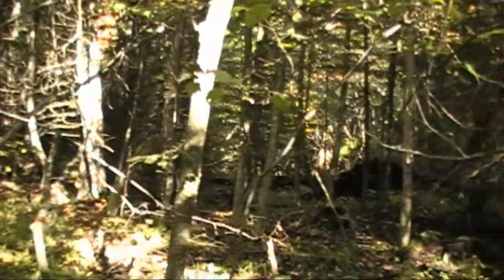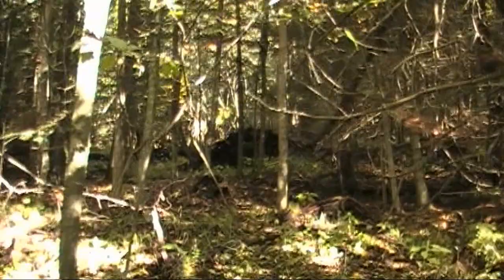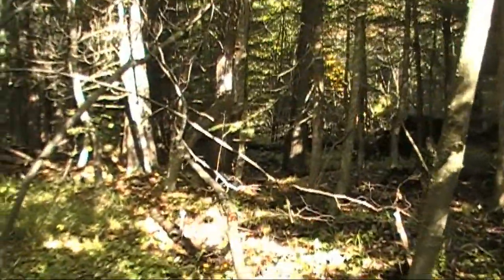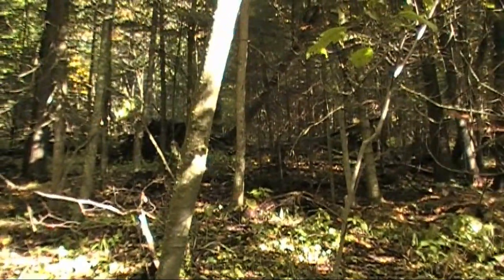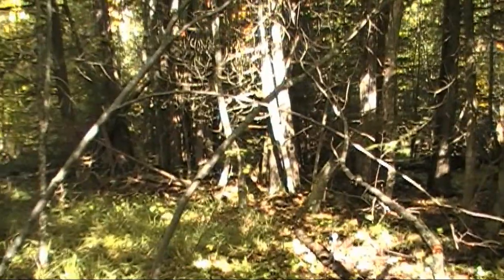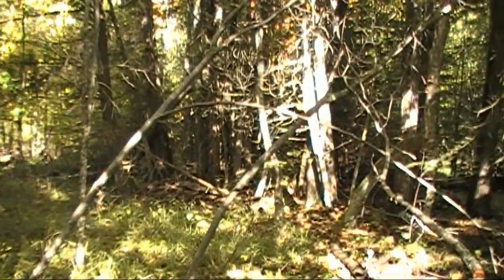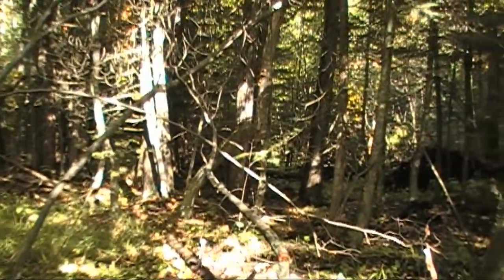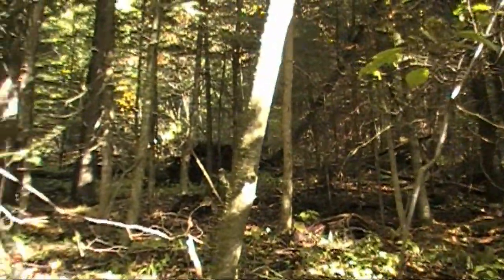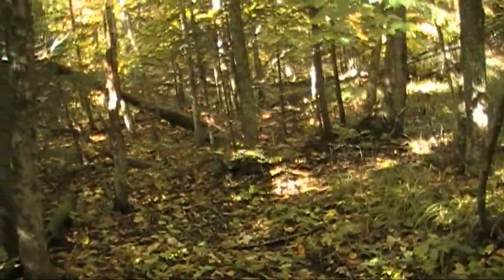We're down here in the cedar swamp and we've been hearing partridge — really, really low thumping rumble. I haven't heard any the last few minutes; I was hoping we could hear one here.